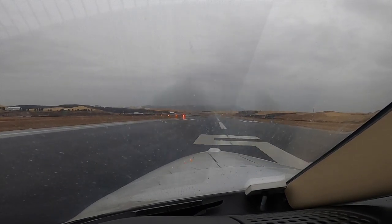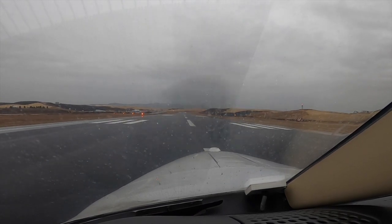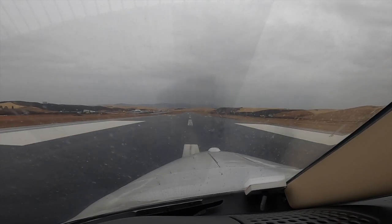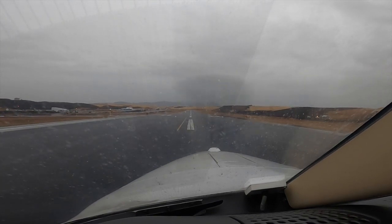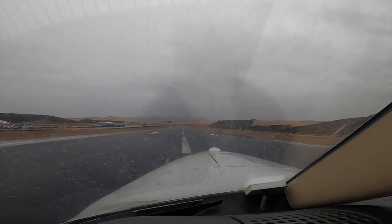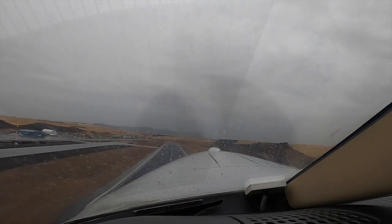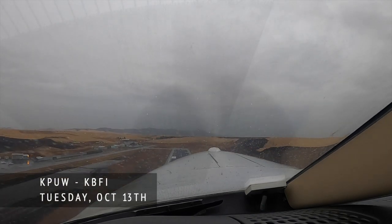Okay, there we go — the prop governor is coming back. Takeoff power is set, airspeed is alive both sides. Rotate, tap brakes, gear's up, yaw damper on. Pops are out. We have our separator on today.